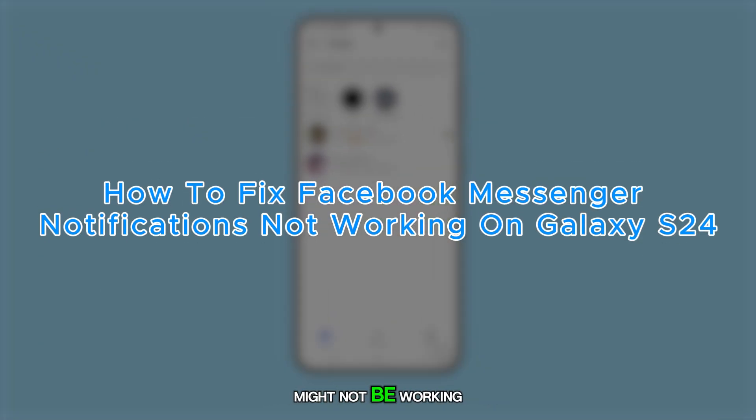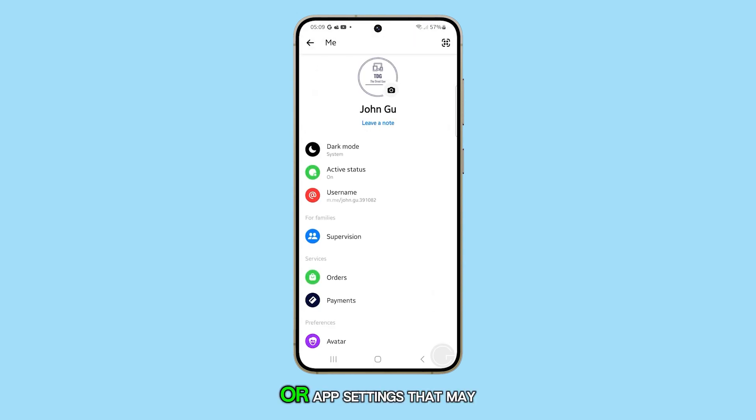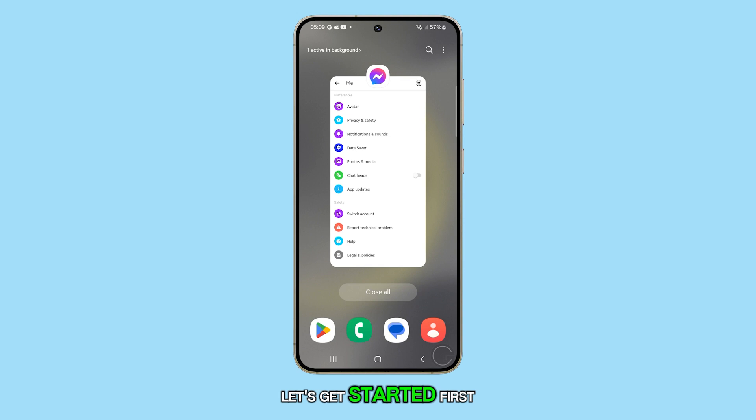Facebook Messenger notifications on the Galaxy S24 might not be working due to changes in device settings, software updates, or app settings that may mute or disable notifications. Let's get started.